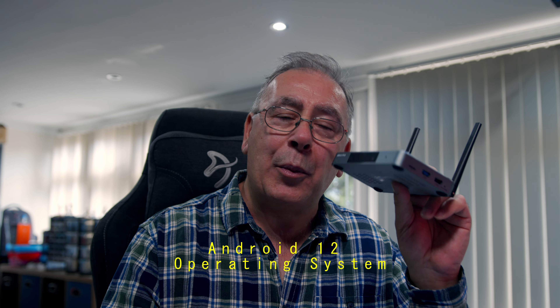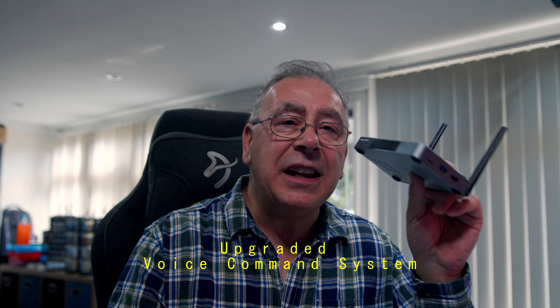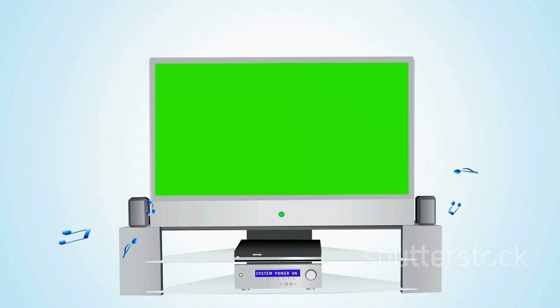Android 12 operating system: enjoy a fast and fluid interface with the latest Android OS. The upgraded voice command system lets you easily search TV channels, movies, and shows using enhanced voice control, making navigation a breeze. With 4 gigabytes of DDR RAM and a whopping 128 gigabytes of storage, you'll have room for all your favorite apps and media.